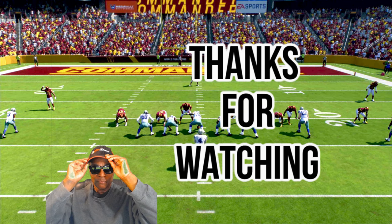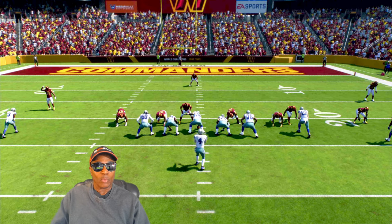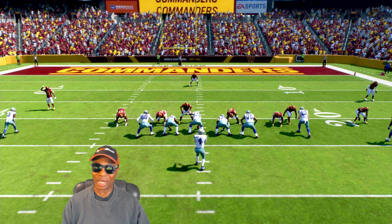Guys, I want to break this play down. I want to show you this play real quick and then we'll talk about it. Let's play it at speed and then we'll break it down.